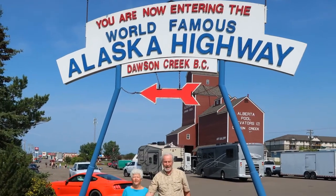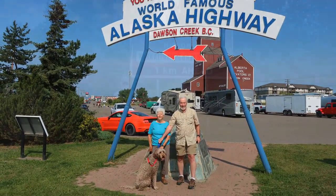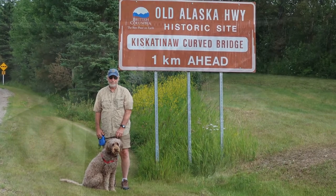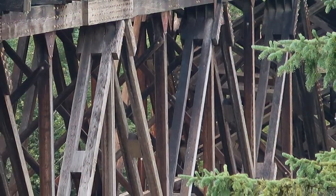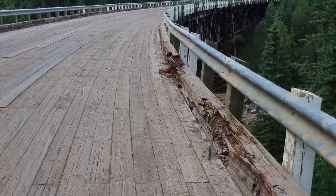We stayed at Mile Zero campground, and there was a car show going on in town — a lot of them were staying at our campground. We spent Sunday touring the area, visiting the Kiskatinaw Bridge. It is the longest curved wooden bridge still in use on the Alaska Highway. We also walked around the local park and into town for a visit to the Dairy Queen for a blizzard, and walked around briefly to see the cars in the show.